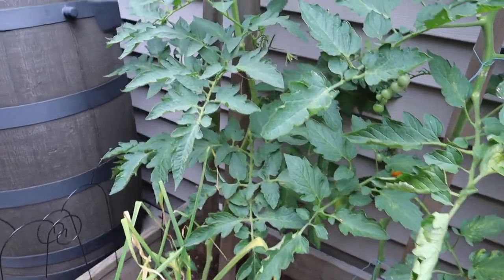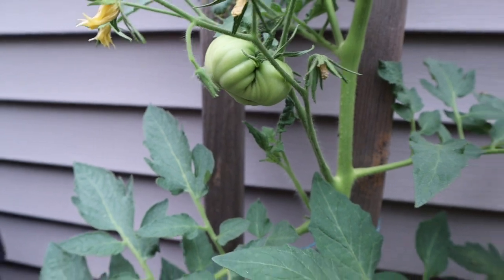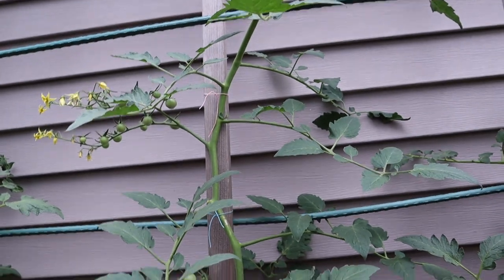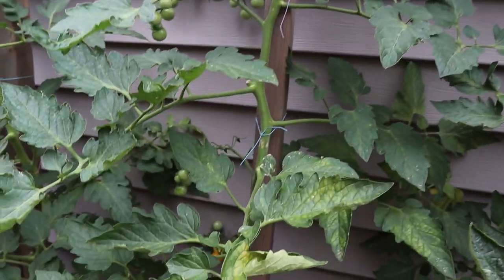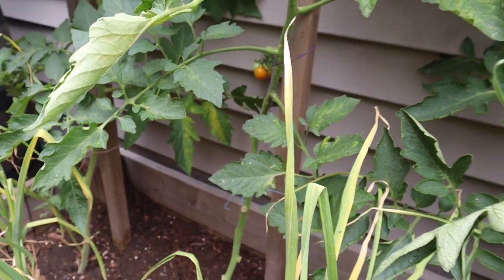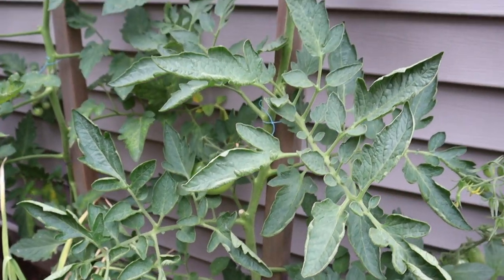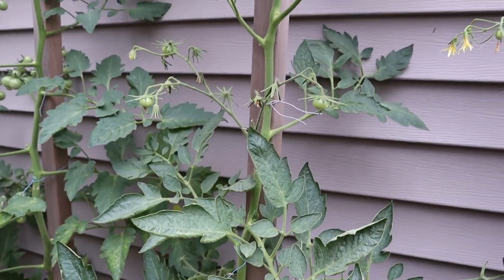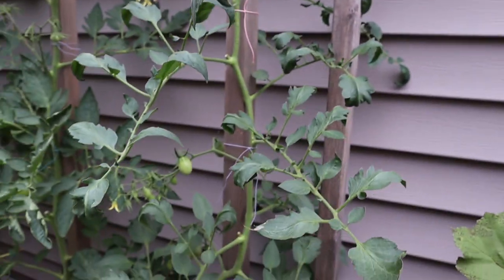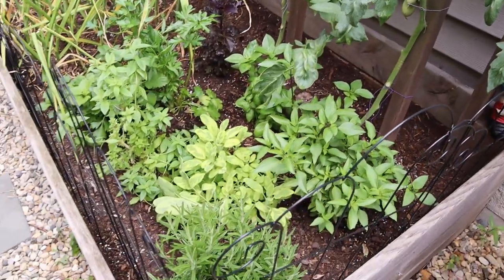Back here I've got my tomatoes. I've got the Dr. Witchy, with one starting to form. Sun Golds — got a ton of Sun Golds on this one, and there's one that's blushing, which is very exciting. I just posted a video on single-stemming tomatoes and how I prune and support them. This is a Paul Robeson, and then this is a Verona tomato — kind of like mini romas in shape.